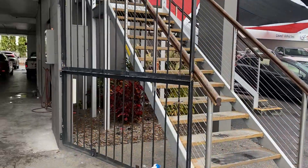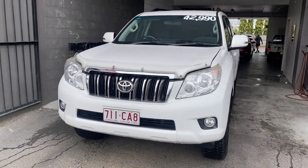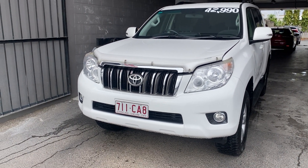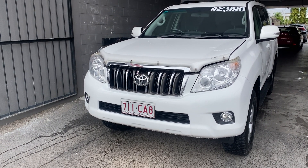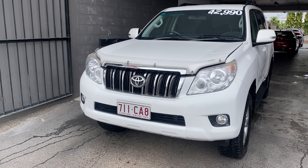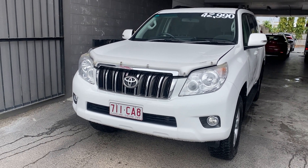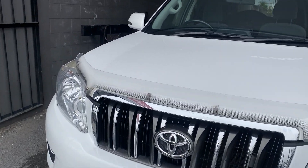Without further ado, we'll jump straight into the video of the Prado. I'm going to show you through the entire vehicle as if you were standing right next to me. I've got the bonnet half popped and the car running at the moment. We'll show you through the engine bay, go through all the paint and panel work, and then obviously through the interior condition and service history that comes with the vehicle.